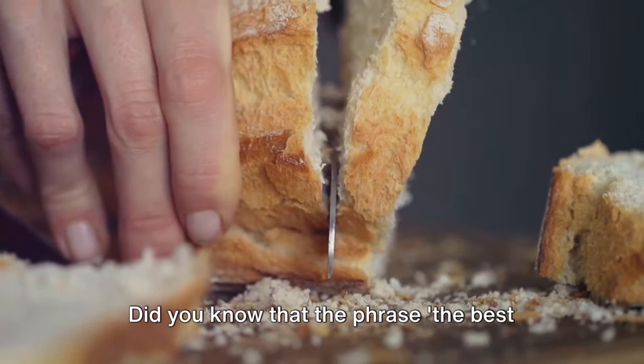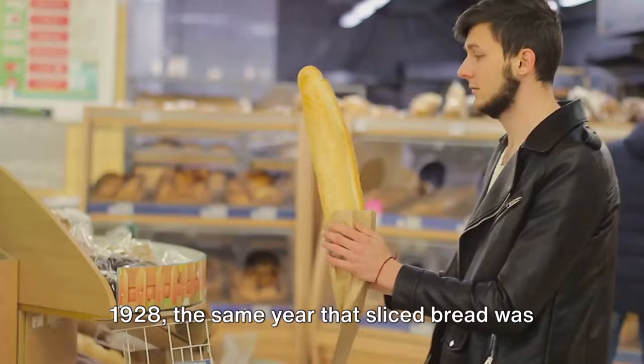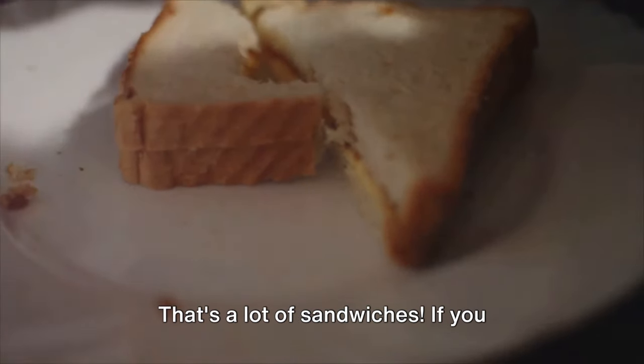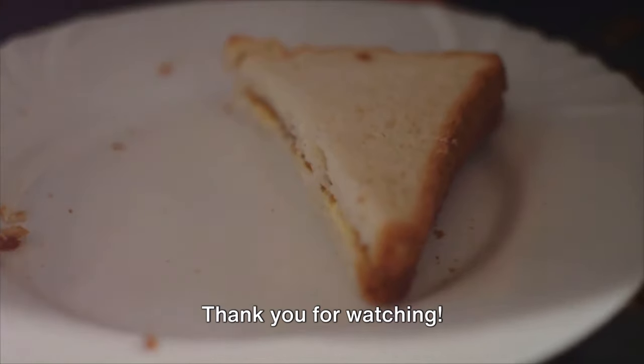Did you know that the phrase 'the best thing since sliced bread' was coined in 1928, the same year that sliced bread was invented? Also, an average person eats about 55 loaves of bread each year — that's a lot of sandwiches. If you enjoyed this video, don't forget to like, share, subscribe, and turn on notifications for more insightful content. Thank you for watching.